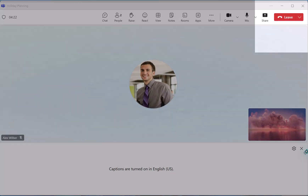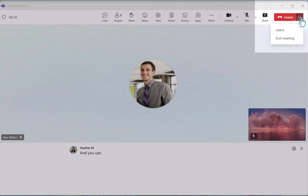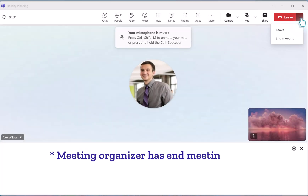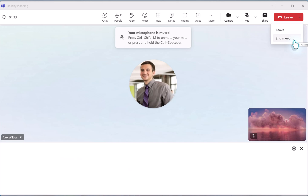As the organizer, I'm going to jump back in. Notice on the right side of the screen, there's a dropdown next to the leave button. When you click that, there's an option to end the meeting. This stops the meeting for everyone.